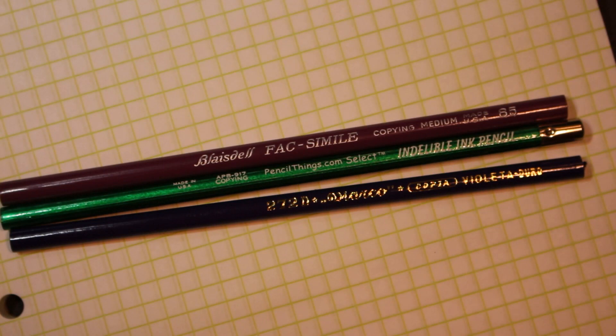Welcome to Always Analog, where we celebrate the beauty of analog technology in the digital world. Today we are going to look at some unique kinds of pencils.